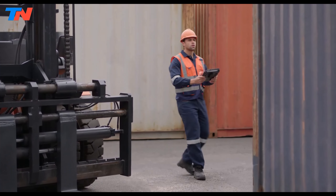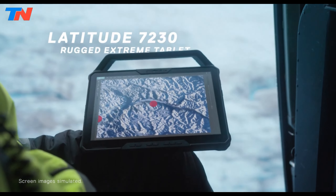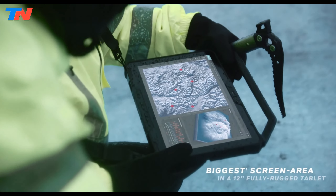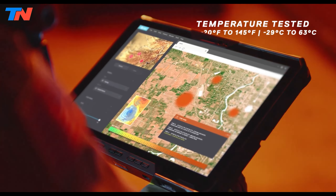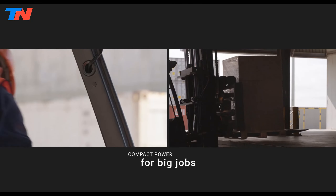The Dell Latitude 7230 is a durable and high-performance tablet built for challenging environments. It features a 12-inch Full HD touchscreen with 1,200 nits brightness for outdoor visibility, and is powered by a 12th-gen Intel Core i5-1240U processor, 16GB RAM, and a 256GB SSD for efficient multitasking and storage.